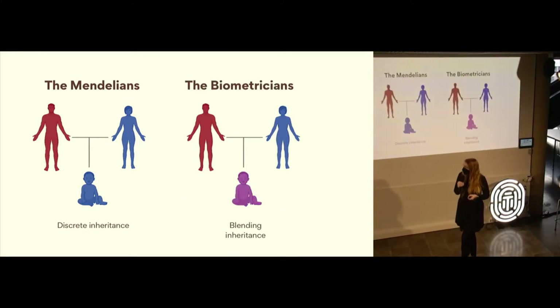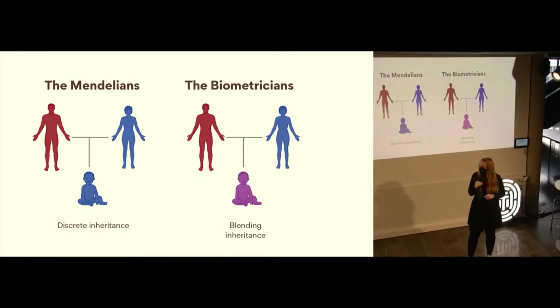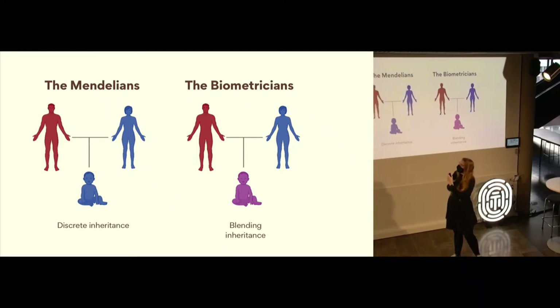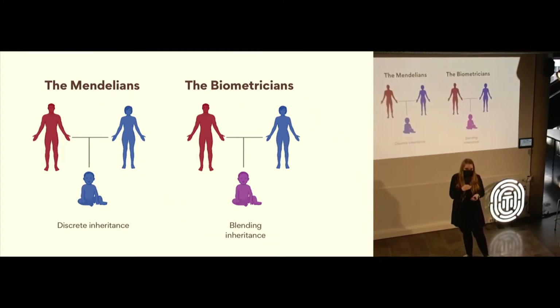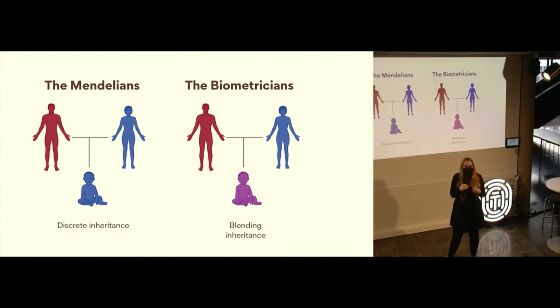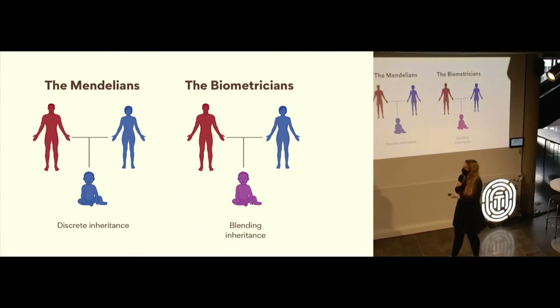The Biometricians believed in this idea of blending inheritance. So if we talk about a mother who is blue and a father who is red in this imaginary example, these characteristics would blend together like paint colors and you would get something in between — in this case, purple.